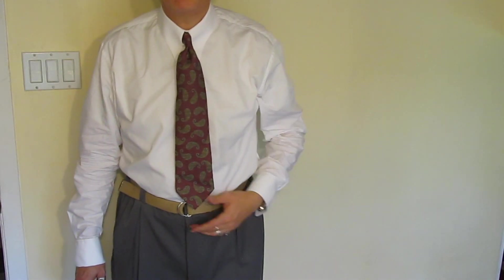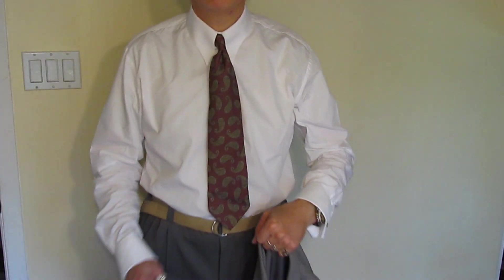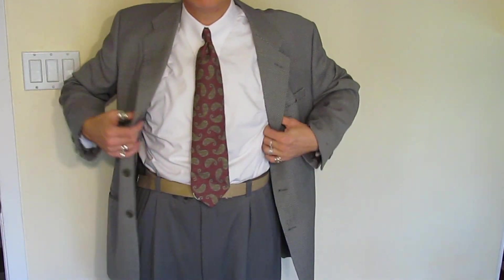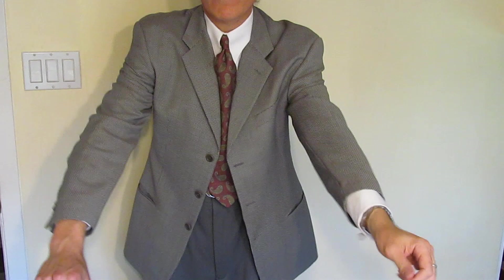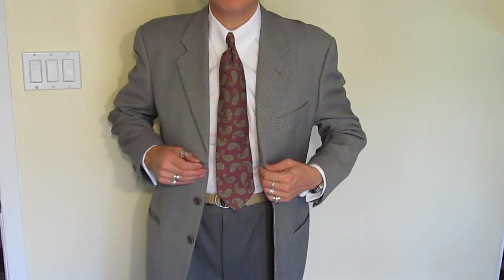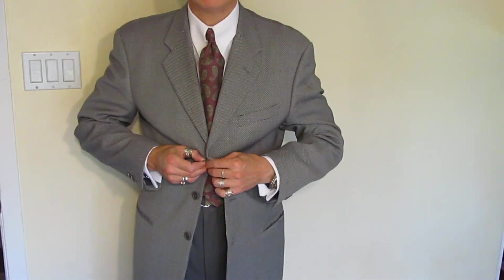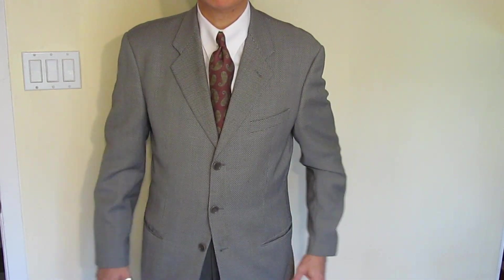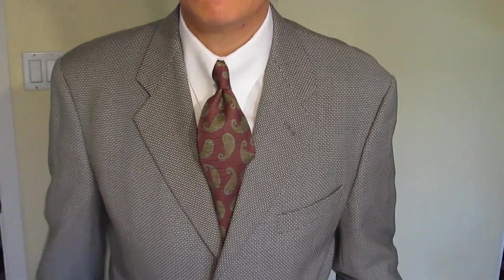Now we have a paisley tie on. I'm putting on a single closure jacket — a little lighter shade of gray than the trousers. Maroon looks very nice with gray.